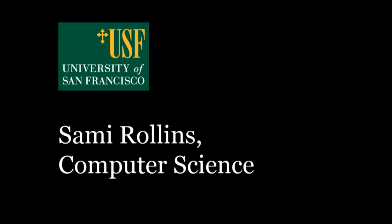I am Sammy Rollins and I'm a professor in the computer science department. I do research in the area of mobile computing, so I'm interested in looking at how we can do new and interesting things with mobile devices.